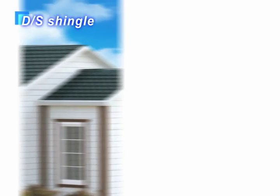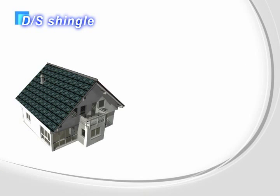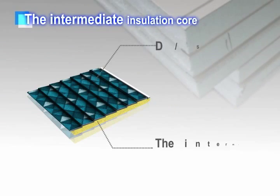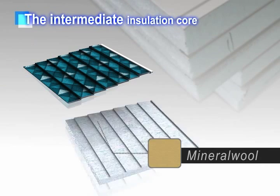It can be used for both prefabricated houses and regular houses, and is suitable for roofs of various buildings such as pensions, country houses and bungalows. The intermediate insulation core can be made with glass wool, mineral wool or EPS.